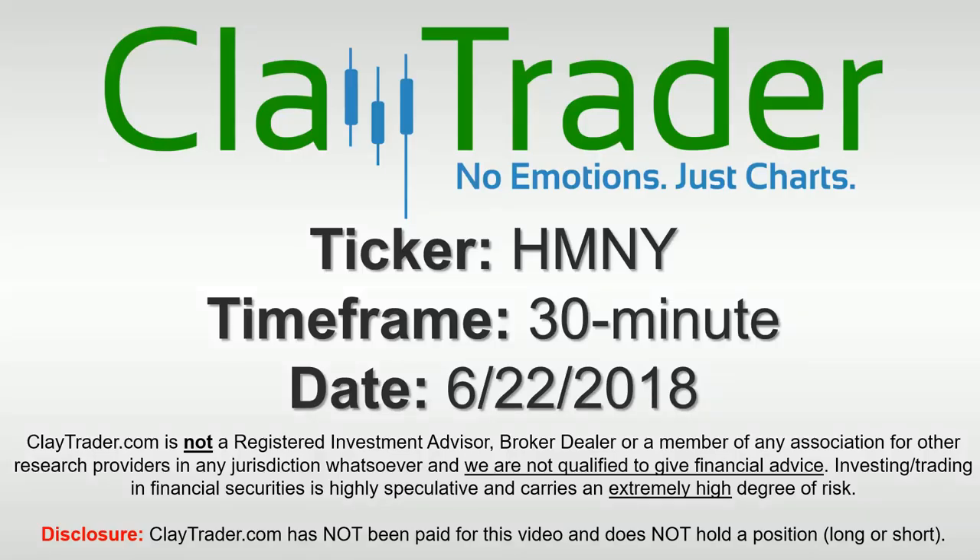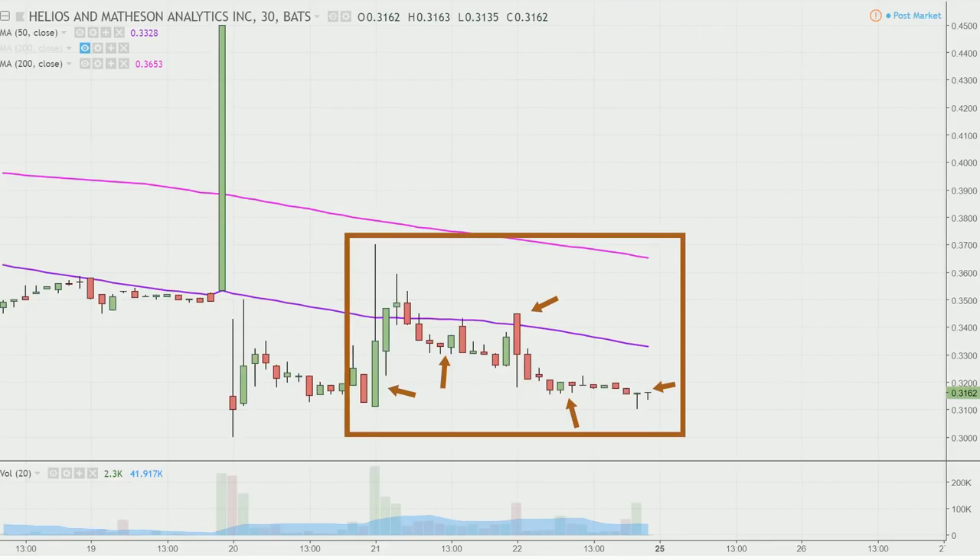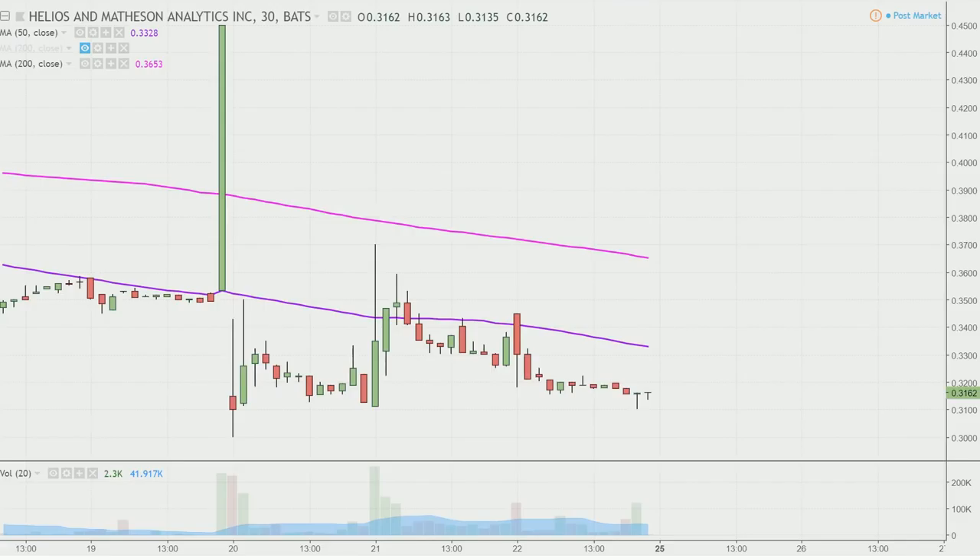Hey, it's Clay, and this will be a video chart on ticker symbol HMNY. We will take a look at the 30-minute time frame. In case you're new to charts, instead of each one of these candlesticks representing one day's worth of price action, each one represents 30 minutes. So while this may look like a few weeks' worth of time, it's actually just the past two days broken down into 30-minute time slices.